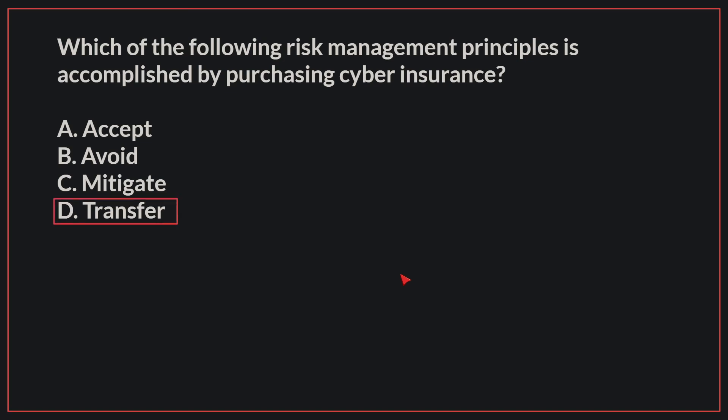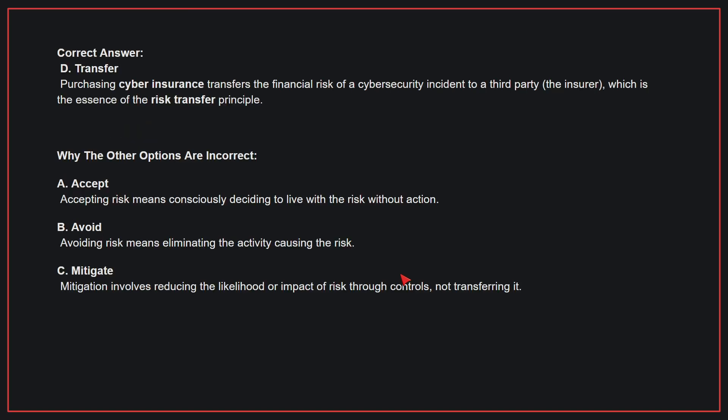The correct answer is D: Transfer. Purchasing cyber insurance transfers the financial risk of a cybersecurity incident to a third party, which is the essence of the risk transfer principle.